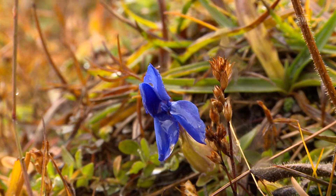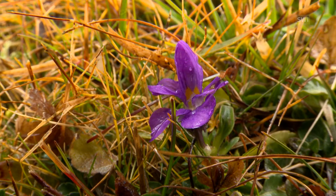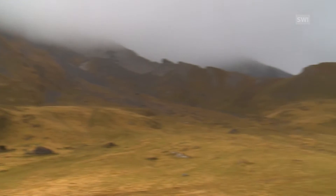This is typical alpine flora — gentian and violets. But will they be able to survive climate change? This is what biologists are trying to find out.